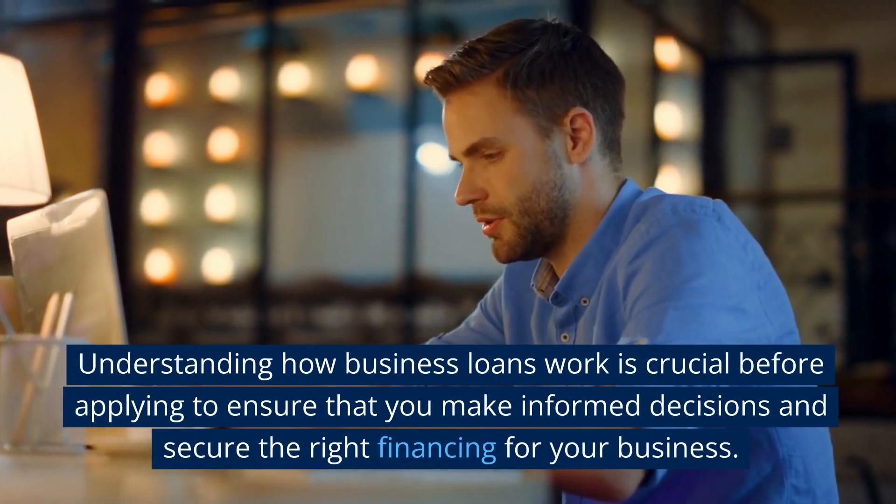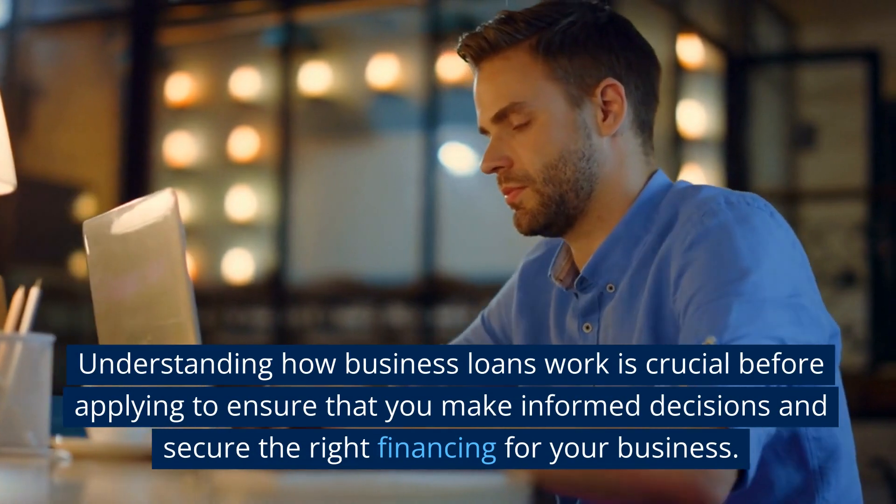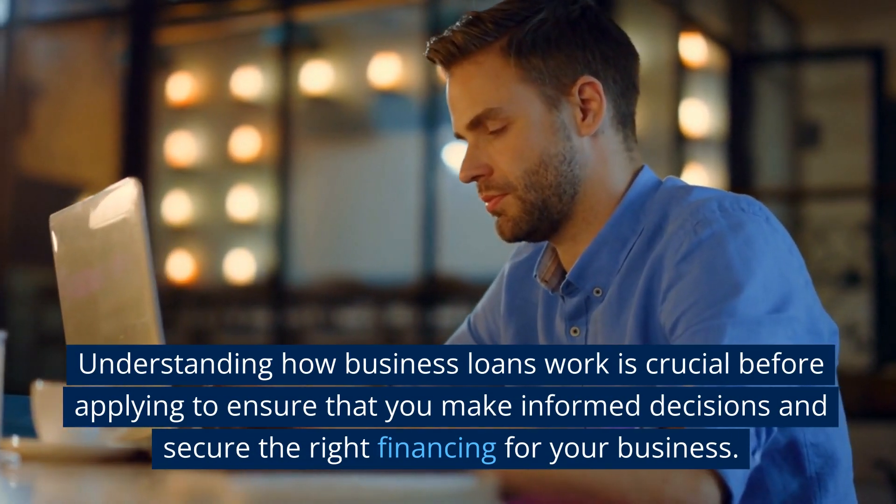Understanding how business loans work is crucial before applying to ensure that you make informed decisions and secure the right financing for your business.